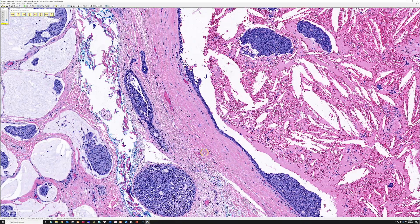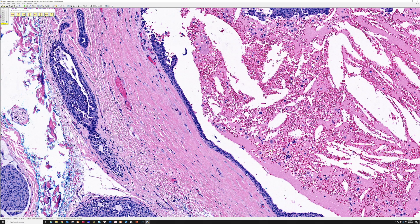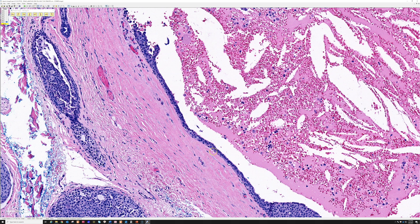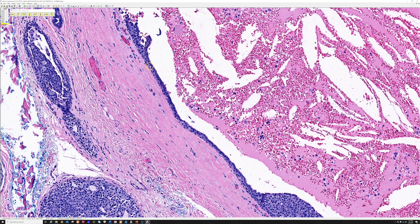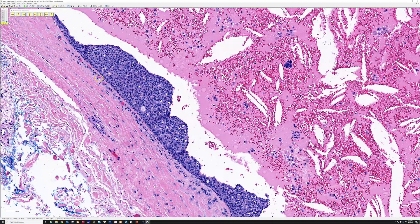That cystic space is lined by a thin, double layer of cuboidal to columnar epithelium. If I had a cyst near the eye lined just like this, I would call that a hydrocystoma — a cystic sweat duct proliferation. We see these as small translucent papules on the cheek or near the eye, with that bland double-layer lining.